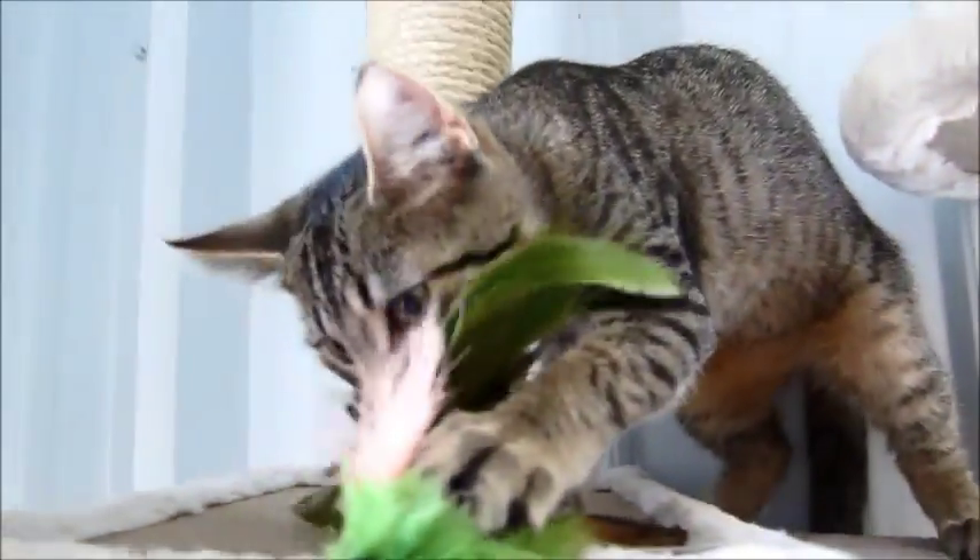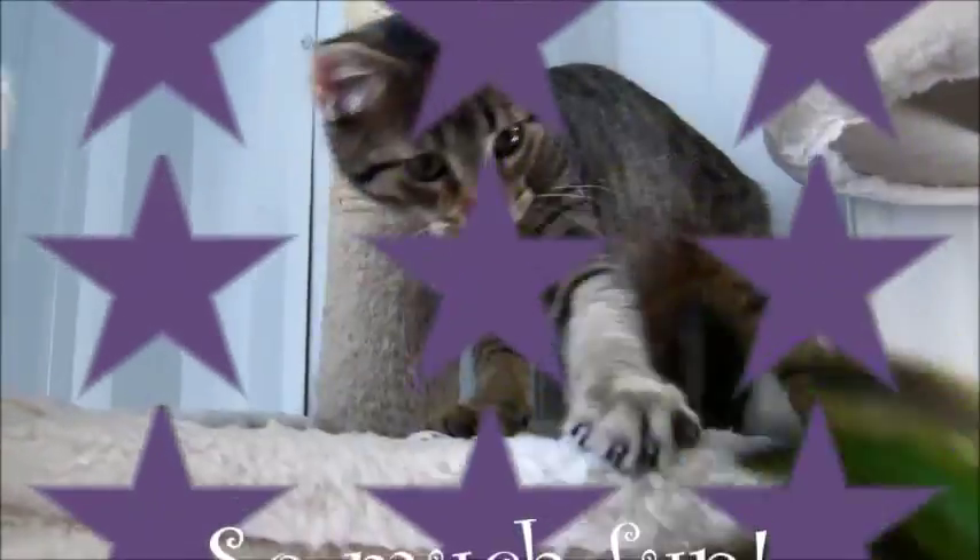Very, very cute. Okay, thanks for watching everybody, bye bye!